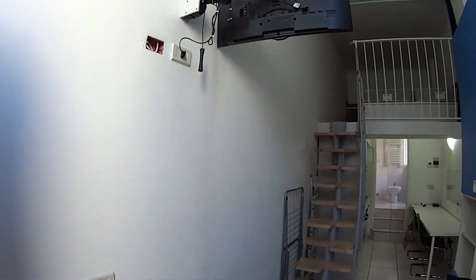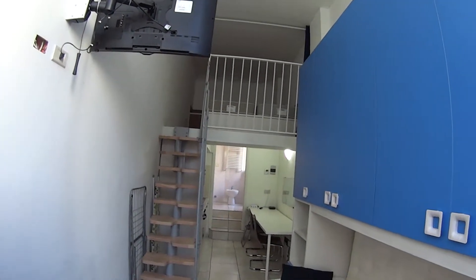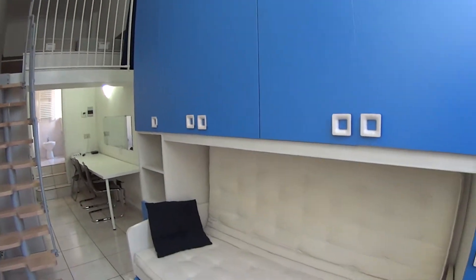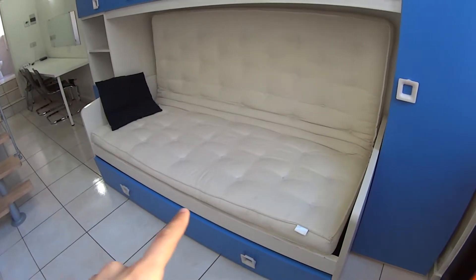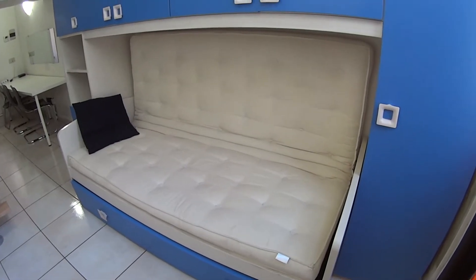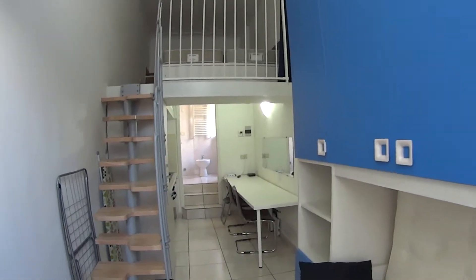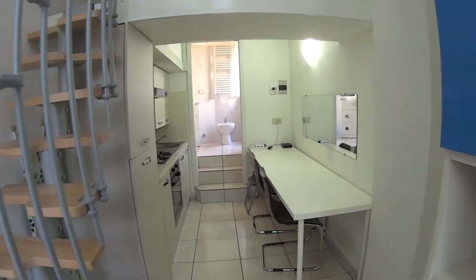As we're entering we notice it is structured on two floors. We have a mezzanine where the bedroom is. On our left we have a pretty big couch which can be converted into a double bed if necessary. There's a special wardrobe, and in front of us we access the kitchen and bathroom.